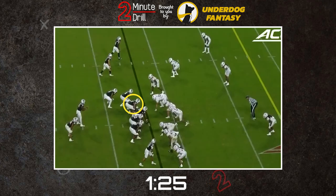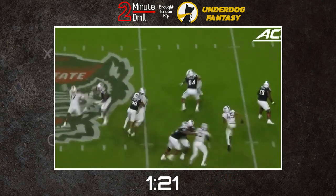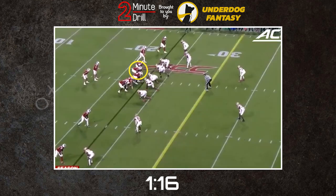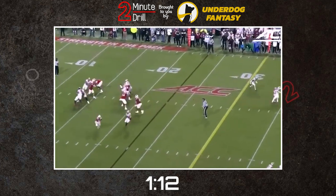In pass protection, Zavala operates with a wide base to keep himself sturdy and resistant to bull rushes, and has the flexibility to regain control of his blocks when losing momentum initially. That short area quickness as discussed earlier also allows him to shuffle and pick up new blocks as needed in pass protection.